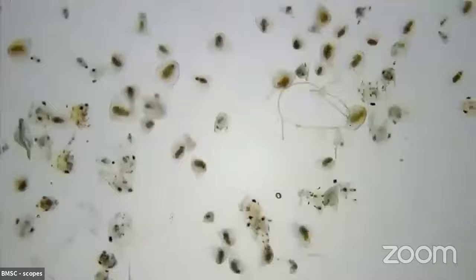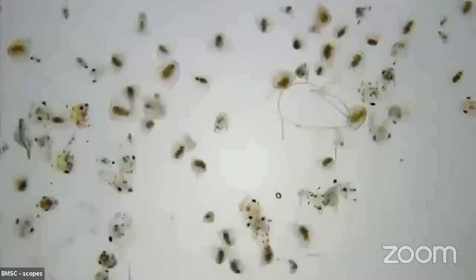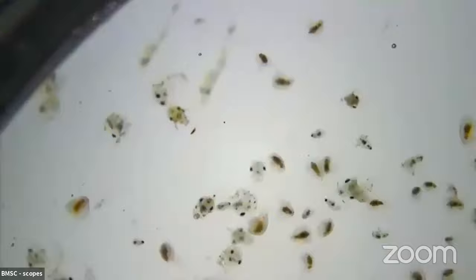Someone asked why the crabs have spots. The two spots on either side of their heads are their eyeballs, but I'm not sure why the rest of the bodies are covered in spots — maybe just for coloration.